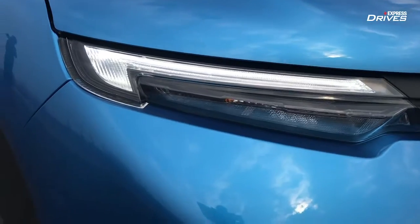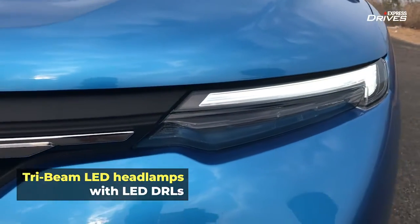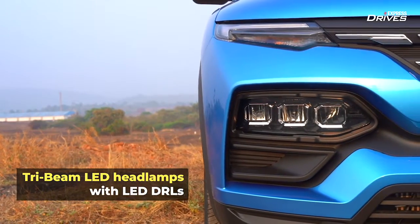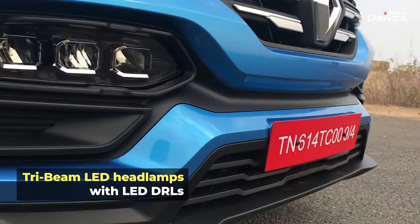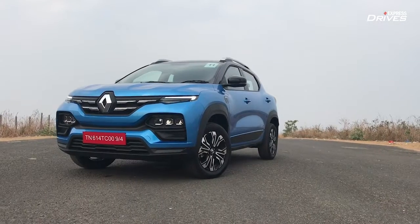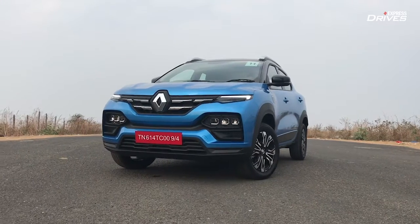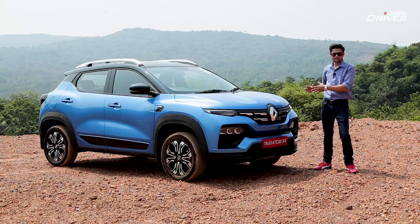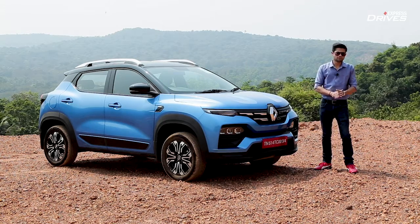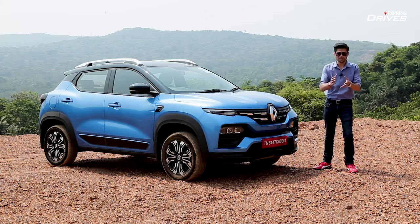The LED DRLs are sleek and give a lot of dynamism to the design, while the headlamps sit at the bottom end — something we're seeing in a lot of new vehicles, with headlamps in the lower portion and the LEDs at the top. This gives the vehicle a modern look. However, the LED headlamps are restricted to the top variant; if you're opting for lower variants, you'll get halogen headlamps.